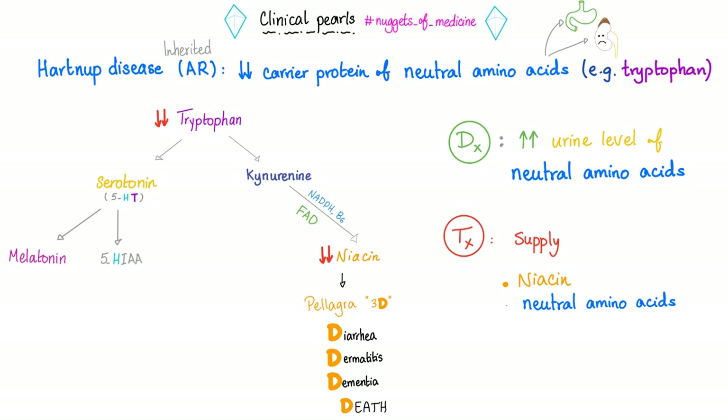Hartnup disease is an inborn error of metabolism — it's inherited, congenital, and autosomal recessive. There's a decreased carrier protein for neutral amino acids in the kidney and GI. You cannot absorb or reabsorb neutral amino acids such as tryptophan, so no tryptophan means no niacin — hashtag pellagra: diarrhea, dermatitis, dementia, and eventually death. Diagnosis: increased urine level of neutral amino acids because you cannot reabsorb them. Treatment: give the patient niacin and tryptophan.